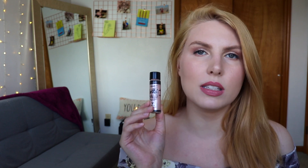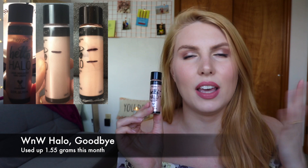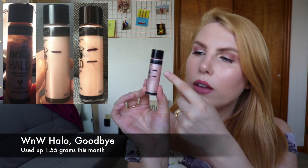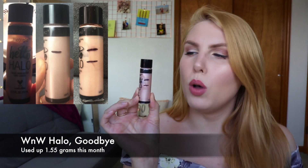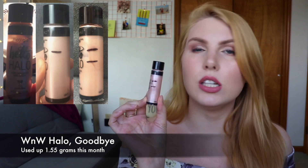The next one is a liquid highlighter — I use this to mix in with foundations. I don't use it on my cheeks that often because I don't love the texture; it's a little bit liquidy but still sticky, and it doesn't work well with the other stuff I put on my cheeks. This is the Wet n Wild Hello Halo Liquid Highlighter in the shade Halo Goodbye. If you can look at the markings on the side, I was up here last month and now I'm down to here — using a pretty sizable amount every month. I think this is going to take about three more months of continuous use to finish.